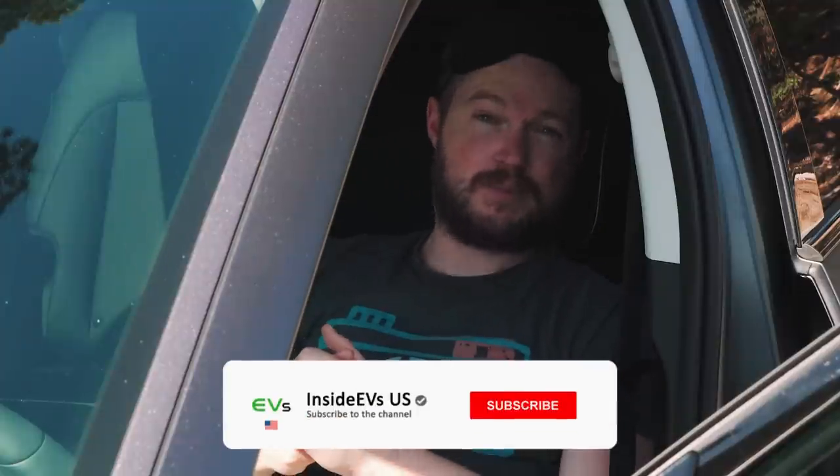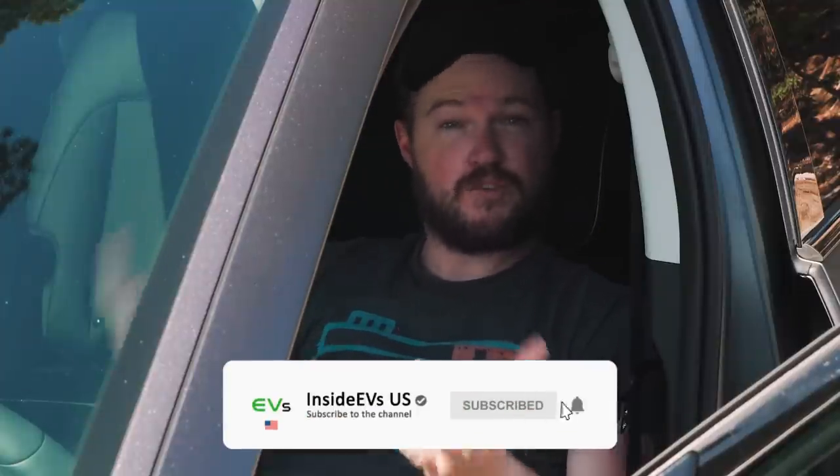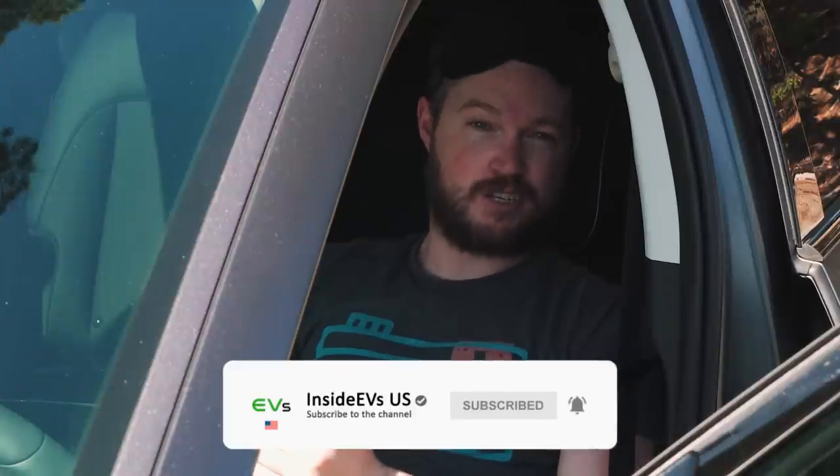While you're here, be sure to subscribe to the Inside EVs YouTube channel and for the full comparison test, check out the link in the description.